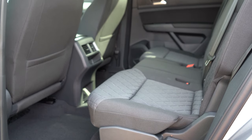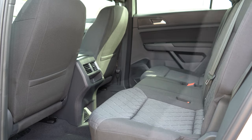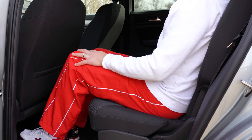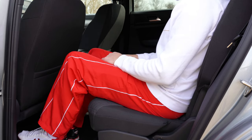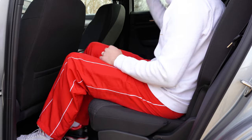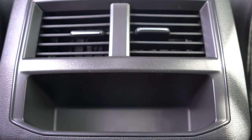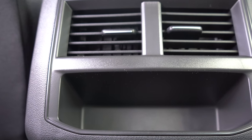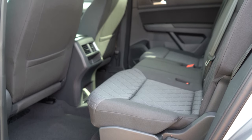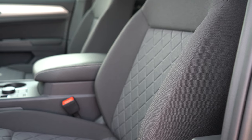The Atlas Cross Sport really shines in rear legroom. By eliminating the third row, Volkswagen freed up more second-row space — rear legroom comes in at 40.4 inches. I'm 6 feet tall and I have plenty of room back there. For comparison, the three-row standard Atlas gets only 37.6 inches of second-row legroom, so if you don't need that third row, the Cross Sport may actually be the better pick. Rear passengers also get rear ventilation and a rear center armrest with cup holders on all trims. The only improvement I'd suggest is rear window sun shades.